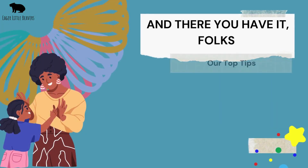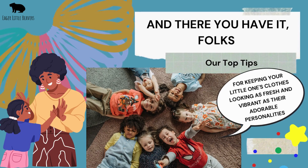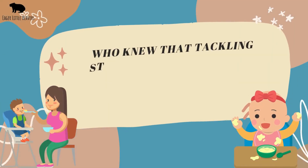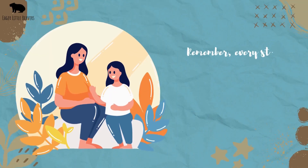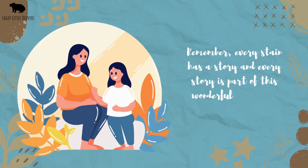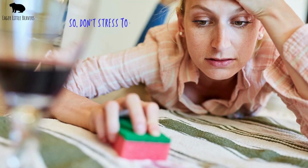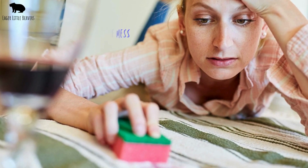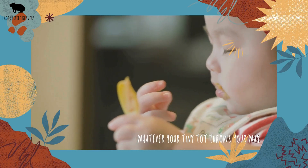And there you have it, folks — our top tips for keeping your little one's clothes looking as fresh and vibrant as their adorable personalities. Who knew that tackling stains could be this much fun and, dare I say, rewarding? Remember, every stain has a story and every story is a part of this wonderful journey of parenthood. So don't stress too much about the mess — with these tricks up your sleeve, you're more than equipped to handle whatever your tiny tot throws your way. Literally.